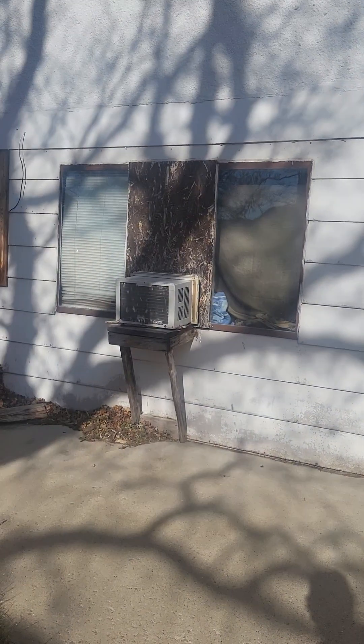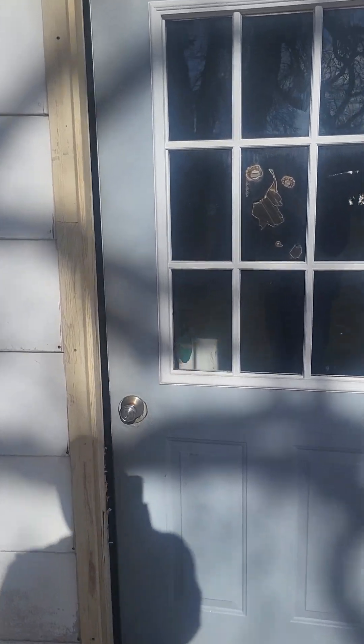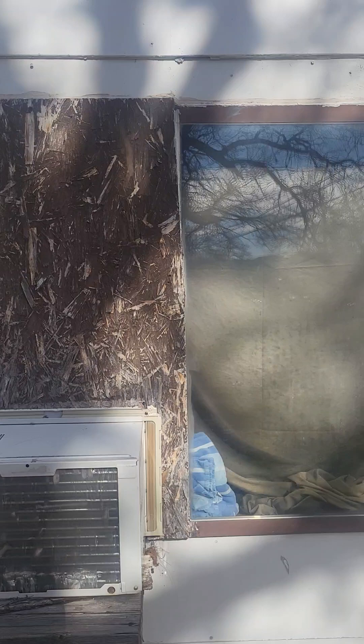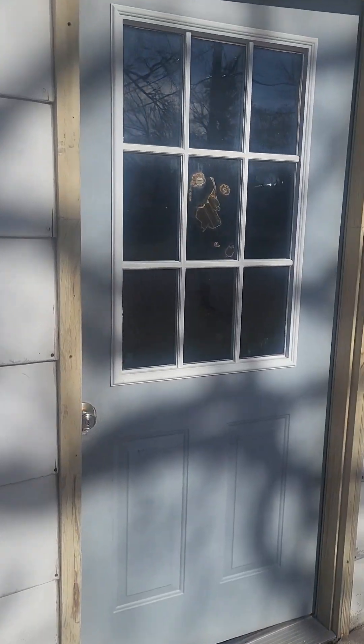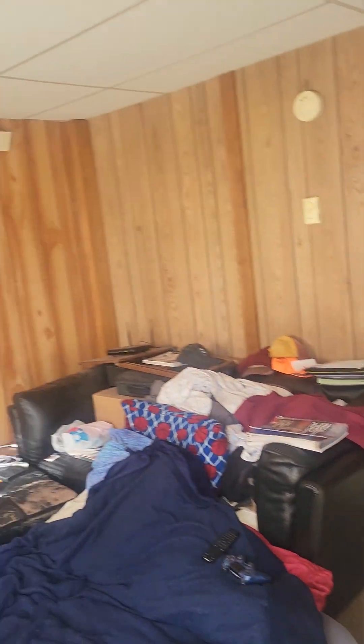Here we are at the lower basement apartment. It could probably do with a new window in here. The siding down the bottom is getting a bit old and tattered, but we'll have a look at that when we do the outside. There's a newish door, and then we come into the downstairs apartment.